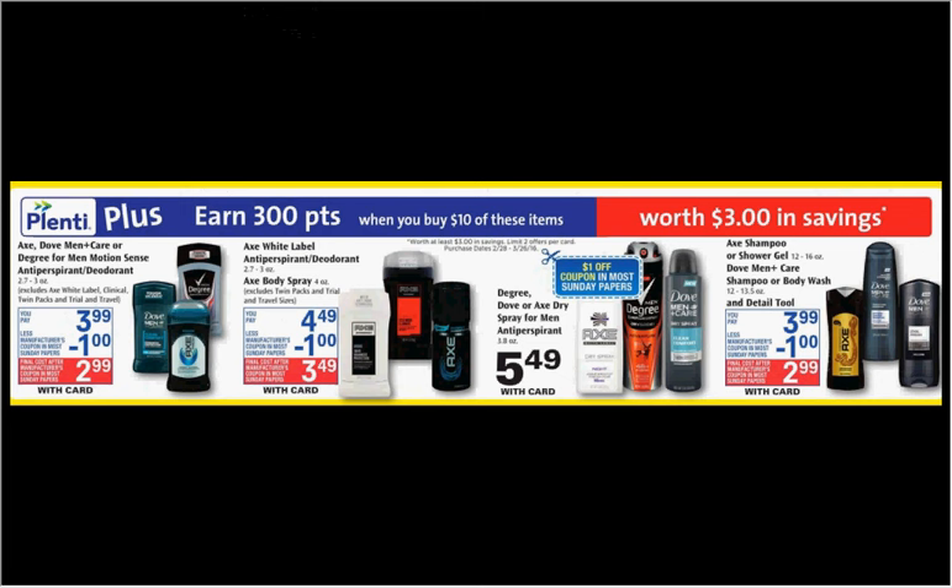If you get 1 of the Axe shampoos on sale for $3.99 and 2 of the Dove Men Plus Care shampoos on sale for $3.99 as well, use 1 $2 off coupon for the Axe and 2 $2 off coupons for the Dove, both found in today's Red Plum. You'll pay $6 out of pocket, get the $3 back — it'll be like getting each thing for $1.